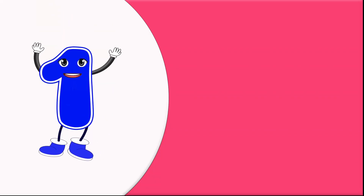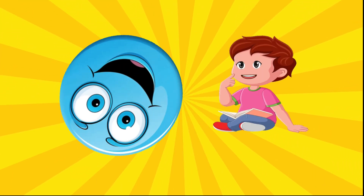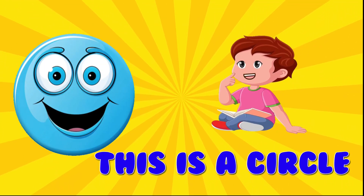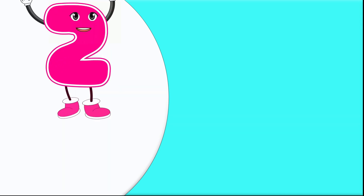1. Circle. This is a circle. Circles are round and round.